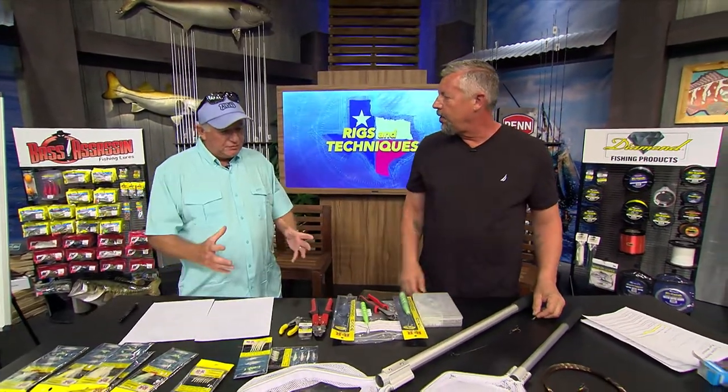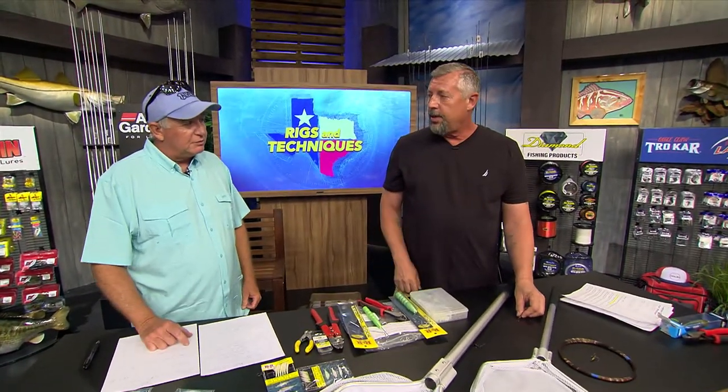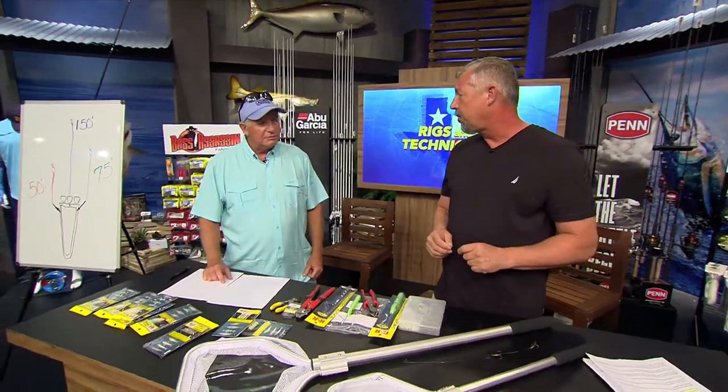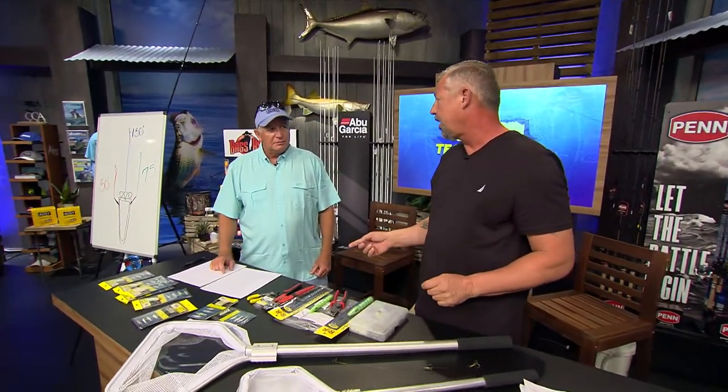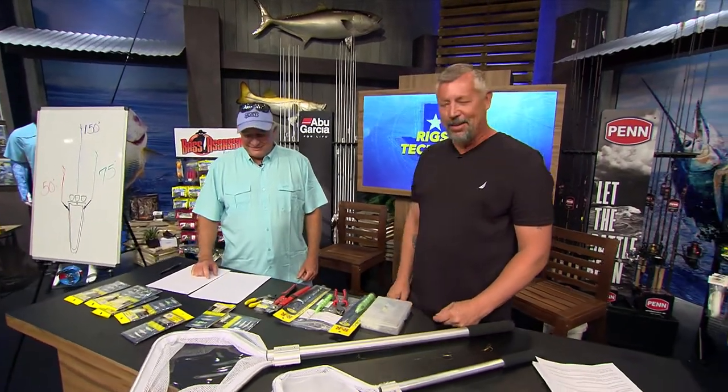Do you ever use the coated line for the wahoos? We do. We use coated cables sometimes up to 200-pound test. We'll double crimp the hooks and swivels because if you're double crimped, it's not going to slip.